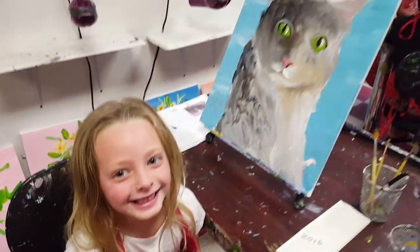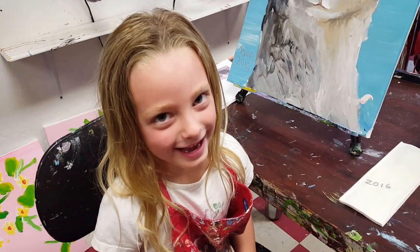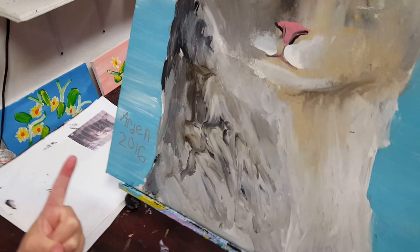So what did you make? Tucky. Is that your cat? Yeah. He brings lizards in the house. Oh no, what a bad kitty. That's funny. And how did you get your colors to blend like that? Finger painting. That's beautiful.